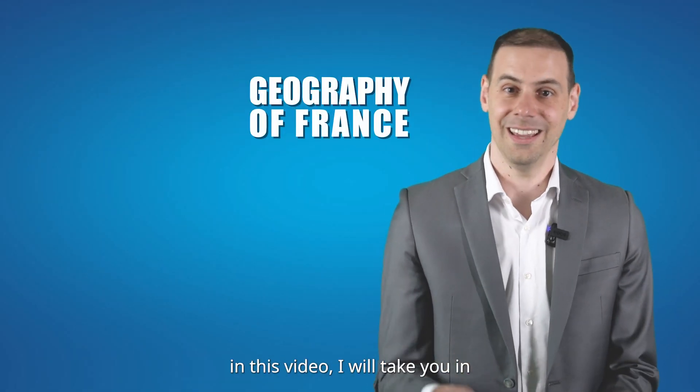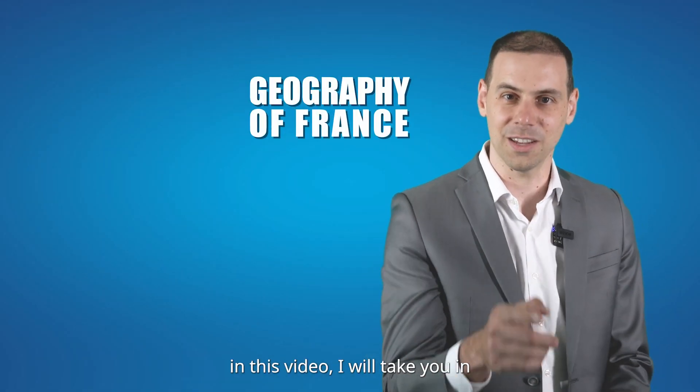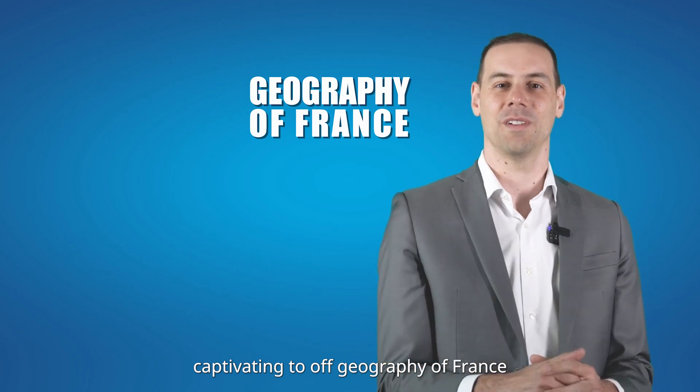Welcome to this lesson. In this video, I will take you on a captivating tour of the Geography of France.